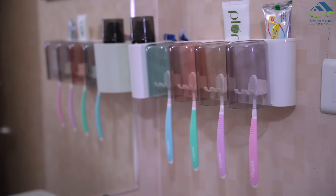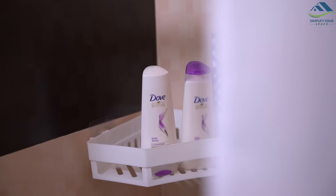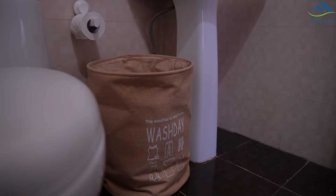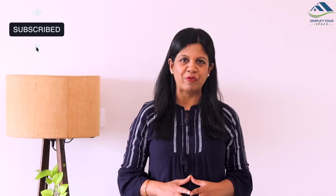Hope you like these bathroom organization ideas. Links of all the products shown in the video are given in the description box. Thank you for watching. Please give a thumbs up and share this video with your family and friends. Do subscribe to our channel and follow us on Instagram and Facebook for all the latest updates and video notifications. We'll see you all next week. Happy organizing from Simplify Your Space!